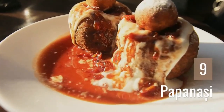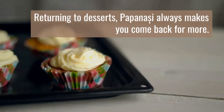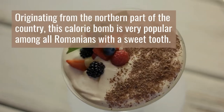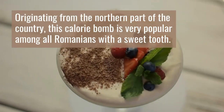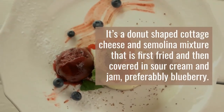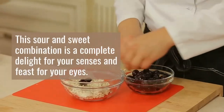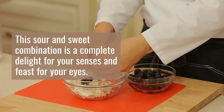9. Papanași. Returning to desserts, papanași always makes you come back for more. Originating from the northern part of the country, this calorie bomb is very popular among all Romanians with a sweet tooth. It's a donut-shaped cottage cheese and semolina mixture that is first fried and then covered in sour cream and jam, preferably blueberry. This sour and sweet combination is a complete delight for your senses and a feast for your eyes.